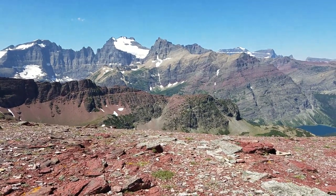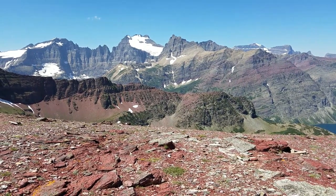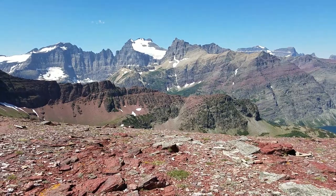Hello everybody, here we are on Red Gap Pass in Glacier National Park. This is Dave and Shannon Beagle with EnjoyYourParks.com.